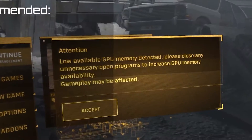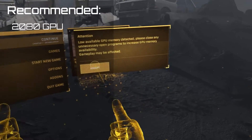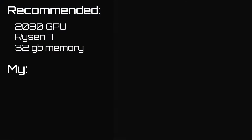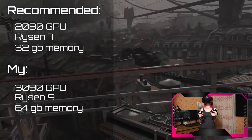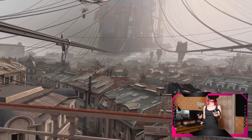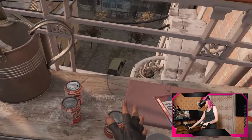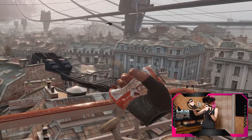Recommended system requirements for the VR-1 are a 2018 GPU, a Ryzen 7 processor, and 32GB of memory. I have a 1390 GPU, Ryzen 9, and 64GB memory. I don't understand why I have the same memory error as in the VR club. Maybe Half-Life is too heavy with VARJO VR-1 for my computer? By the way, with Oculus Quest 2 I didn't have the same error.